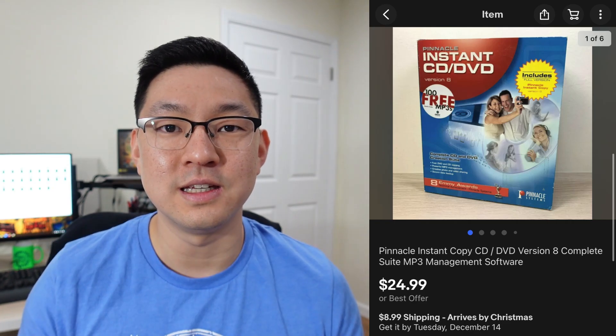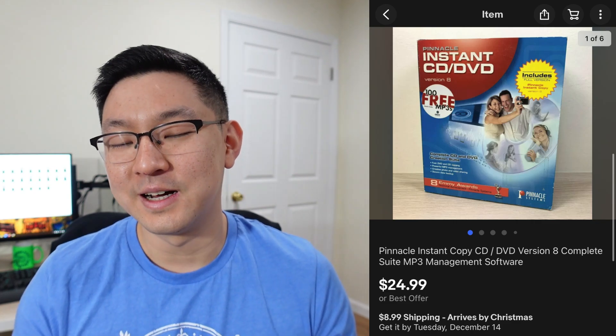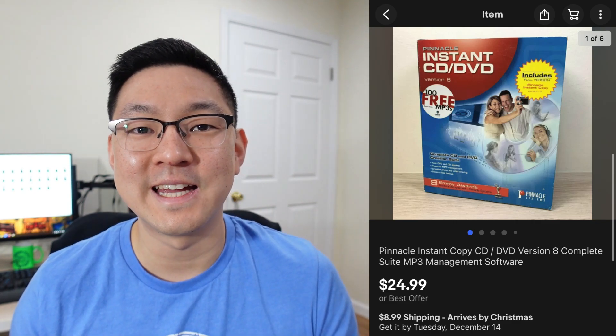This is an Instant CD/DVD computer software. This took about two years to sell, and it sold for $24.99.